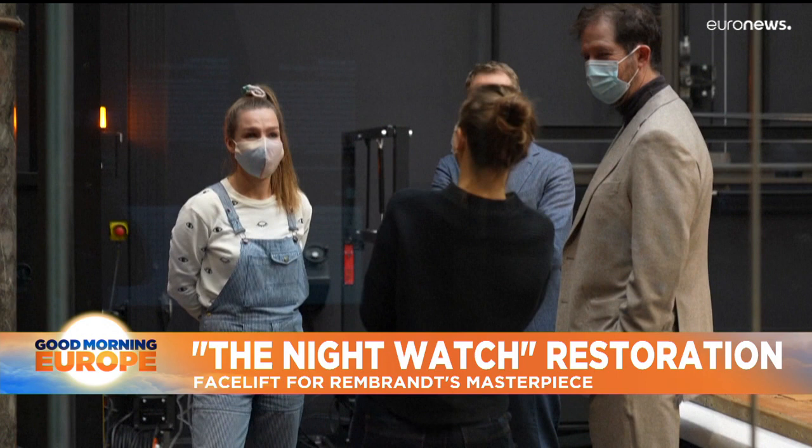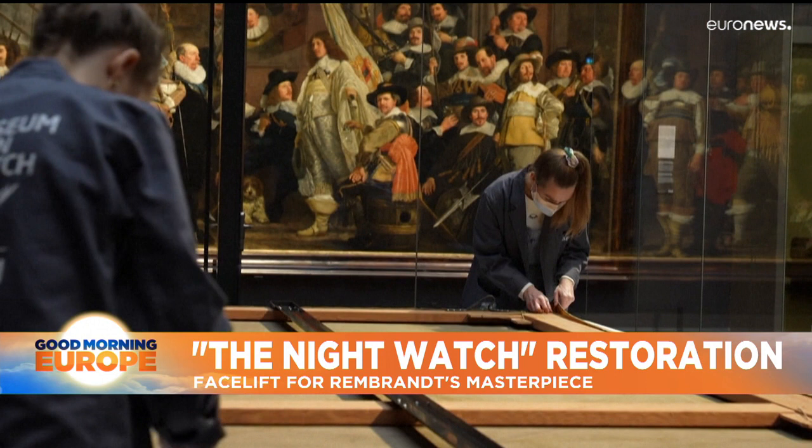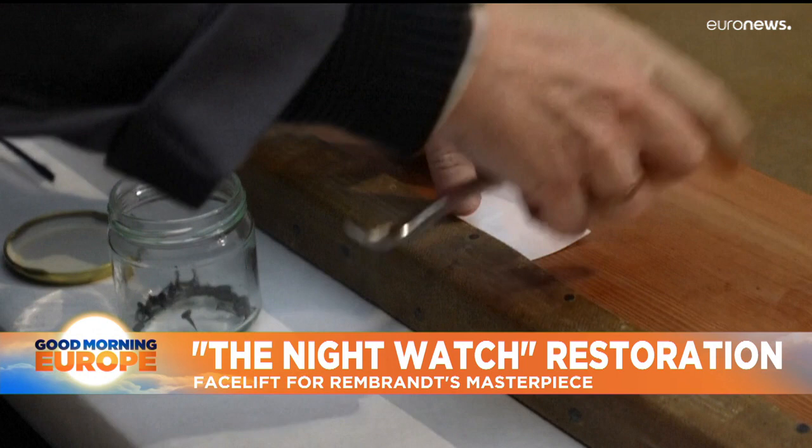It's one of the most famous paintings in the world. Rembrandt's The Night Watch is the jewel of the Rijksmuseum in Amsterdam and one of the masterpieces of Dutch painting. On Wednesday, the museum's restorers and curators took it down for a complete restoration of its canvas — for them, it was an emotional experience.